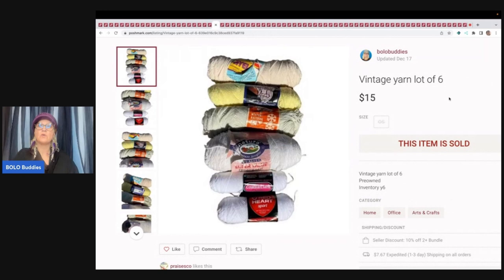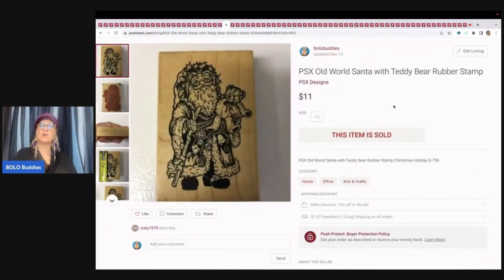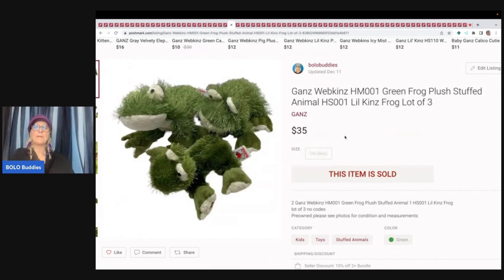This is some yarn that I got from an estate sale. I sold two of them for $30 and the buyer paid shipping. This is a stamp — if you guys don't sell wood rubber-mounted stamps, some of them can do really well. There are certain ones that go for crazy money and I have a whole video on the main five to look for. This one sold for $11 plus shipping. These next items are Webkinz green frog plushes. I picked these up at the Goodwill bins and decided to put them together to make my listing stand out — there were a whole bunch of green frogs listed, so I made a little frog family and it sold quicker for $35 plus shipping. I also have a video on Webkinz that sell for crazy money — some go for over a hundred dollars.